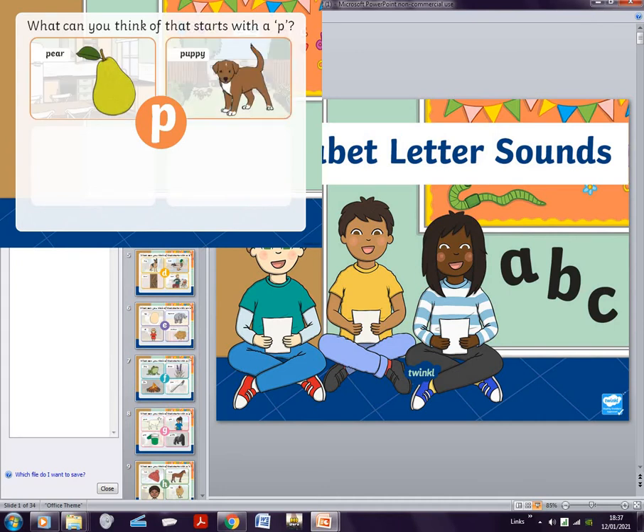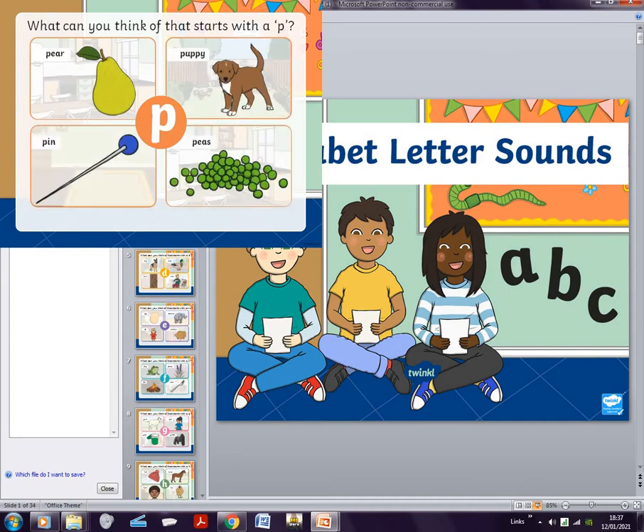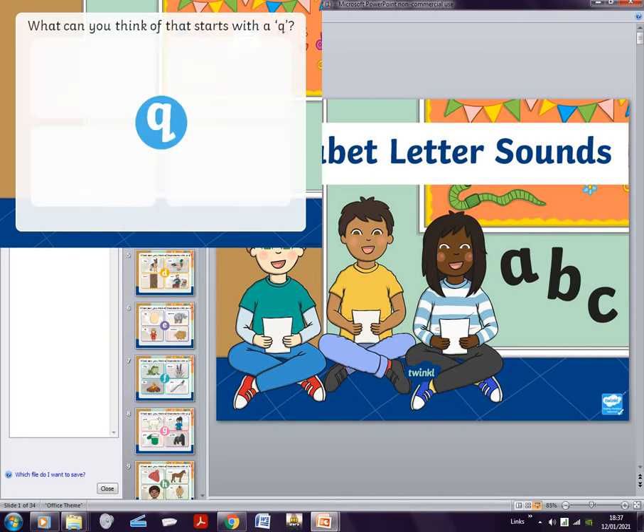P is pear, pump, poppy, pin, peas. One second — so what we're going to do now is, after we go through all of this, I'm going to skip through the rest.